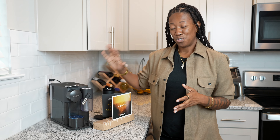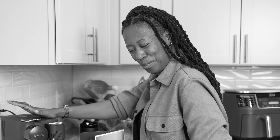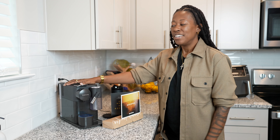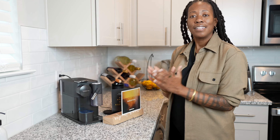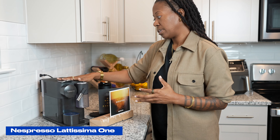Now I've always wanted to try one of these, so okay, maybe I had myself in mind with this secretly — but I also had coffee lovers in mind. So if you're shopping for anyone that loves a good coffee, you're definitely going to want to check out this Nespresso.